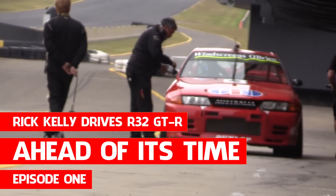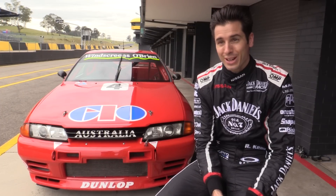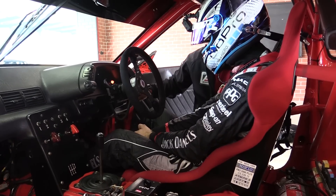I just drove the GAA GDR for the first time, and to be honest, it was very, very exciting. I didn't know what to expect coming to Sydney Motorsport Park today — how it would handle, how it would brake, the power it would have.